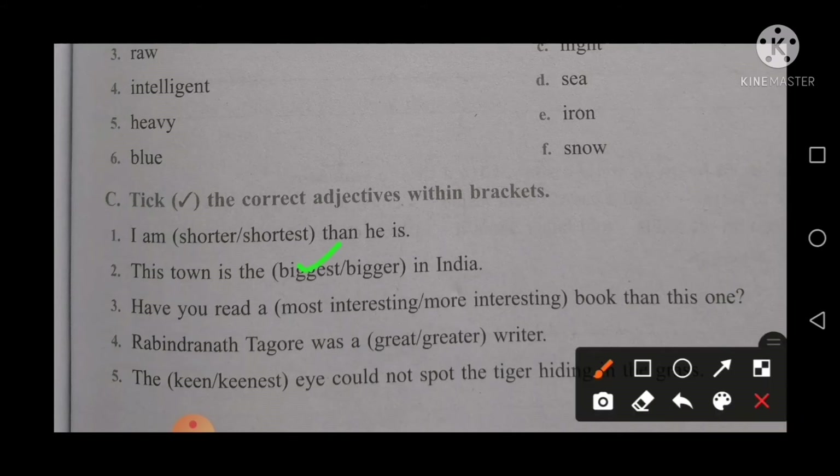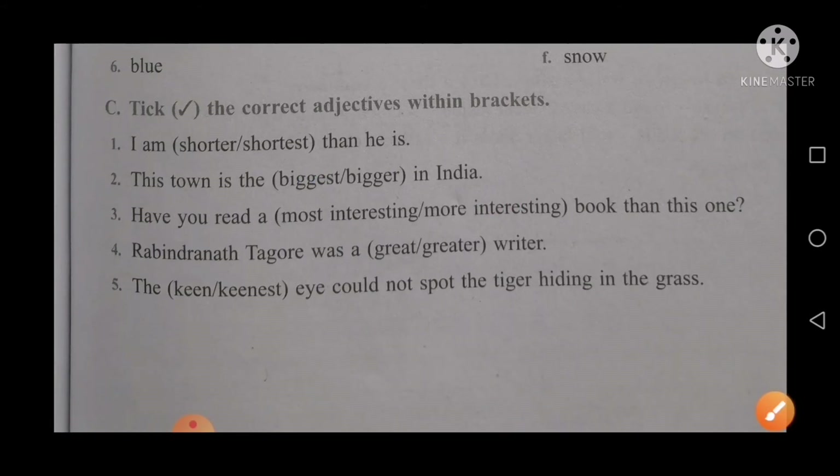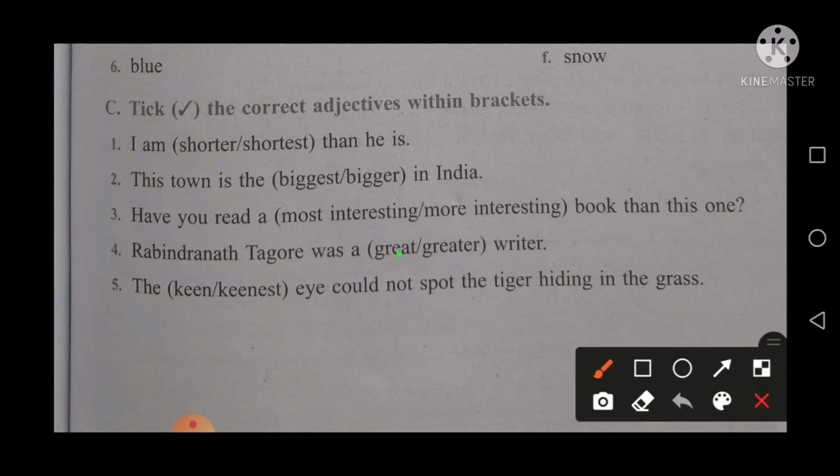Have you read a book more interesting than his one? Again, 'than' tells you to use the comparative degree: more interesting. Rabindranath Tagore was a great writer — use only the positive degree: great. And the last point: I could not spot the tiger hiding in the grass — you will fill in keenest.